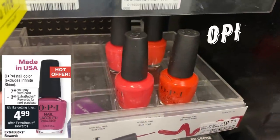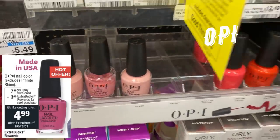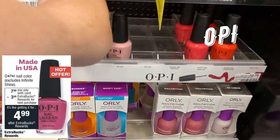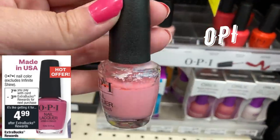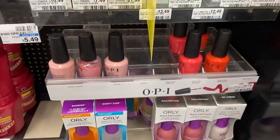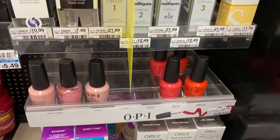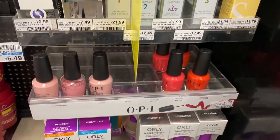I love this OPI deal — it's on sale for $7.99 and you get a $3 Extra Buck, so it's effectively $4.99. There's not a great variety at my store, so I wouldn't be buying this one, but if your store has a good selection, grabbing one for around $4.99 would be amazing. We do not see this deal very often, so if you need a treat-yourself deal, this is the one to do this week.